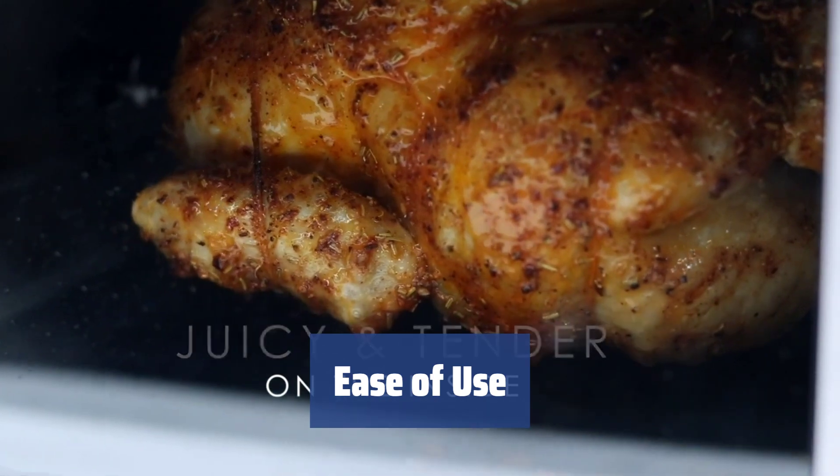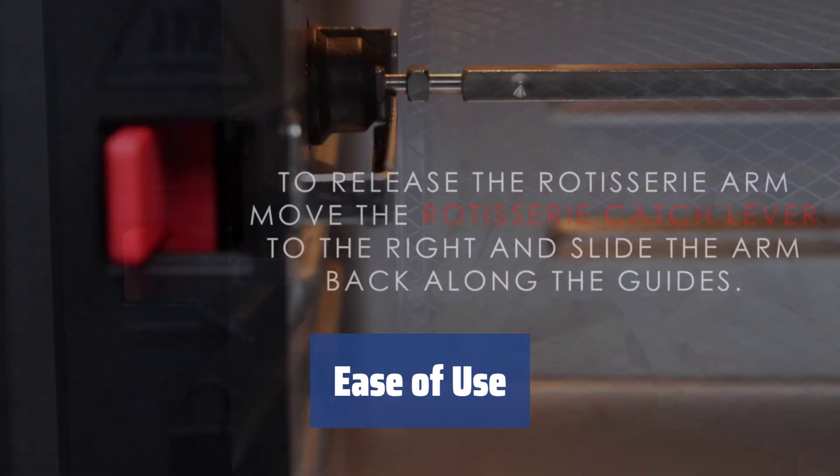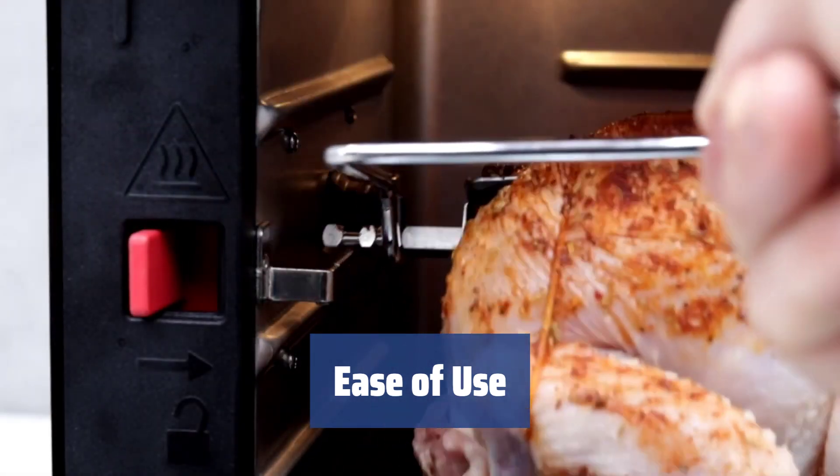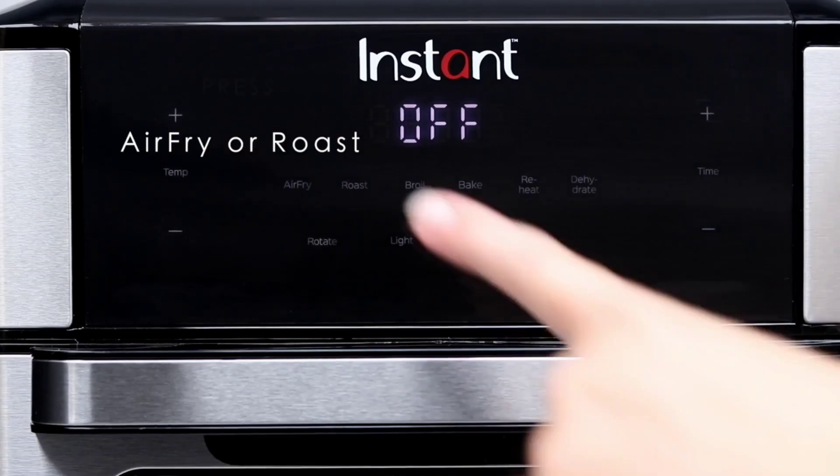When it comes to ease of use, the Instant Vortex Plus is quite self-explanatory. The unit is fitted with a touch-sensitive panel with 7 presets and separate time and temperature buttons, letting you set time and temperature without the need to toggle back and forth between those buttons.